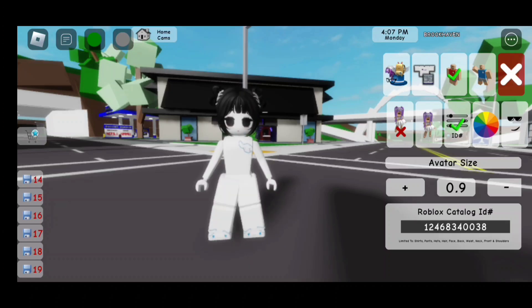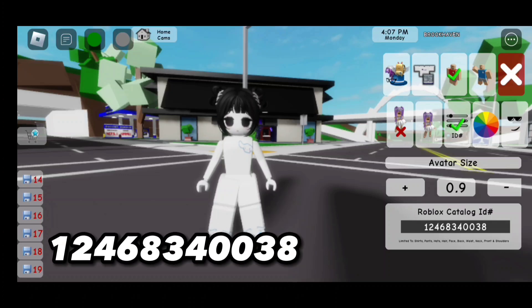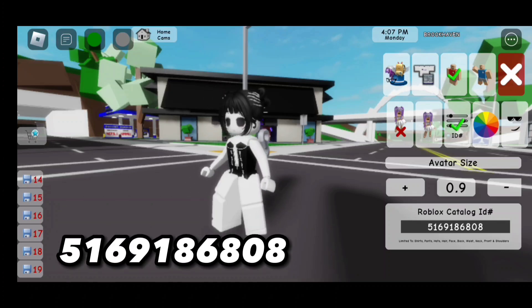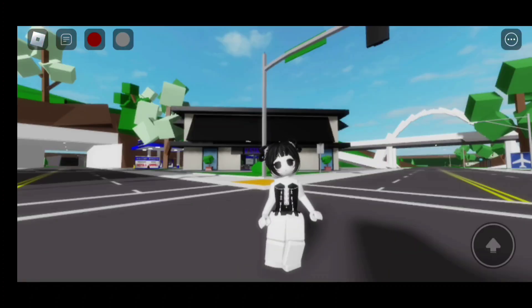Now for the face code, it is 1-2-4-6-8-3-4-0-0-3-8. Now for this dress, the code is 5-1-6-9-1-8-6-8-0-8. Here is the finished look!